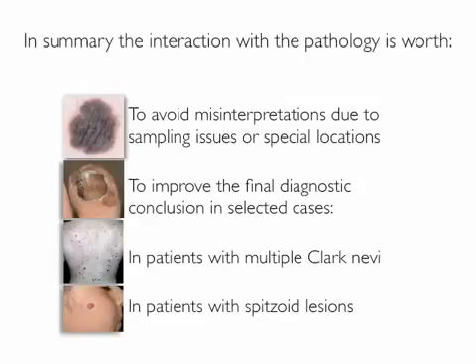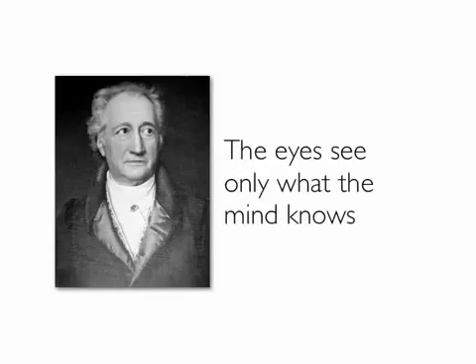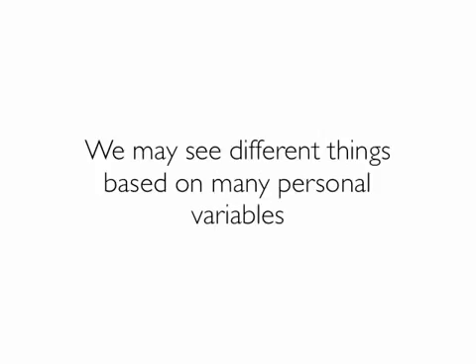So, in summary, the interaction with a pathologist is worth: first, to avoid misinterpretations due to sampling issues or special locations; second, to improve the final diagnostic conclusion in selected cases, especially in patients with multiple Clark nevi and in patients with spitzoid lesions. As Goethe said, the eyes see only what the mind knows, but we may see different things based on many personal variables.